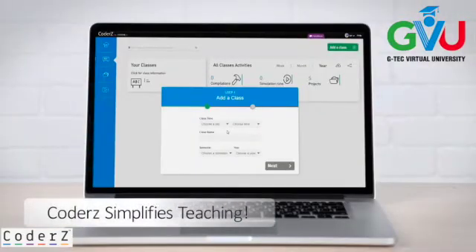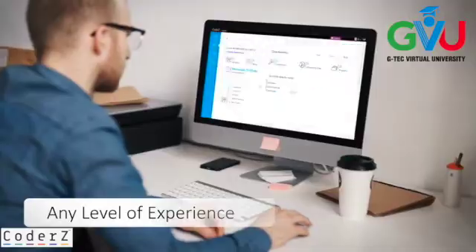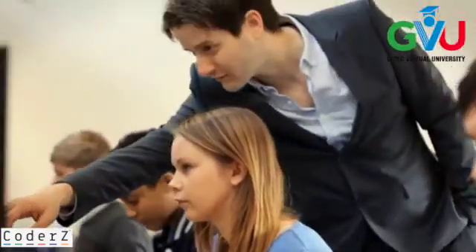Coders simplifies teaching. It's a pedagogical tool that enables teachers with any level of experience to teach robotics and guide students step by step from virtually anywhere, without the need for costly equipment.